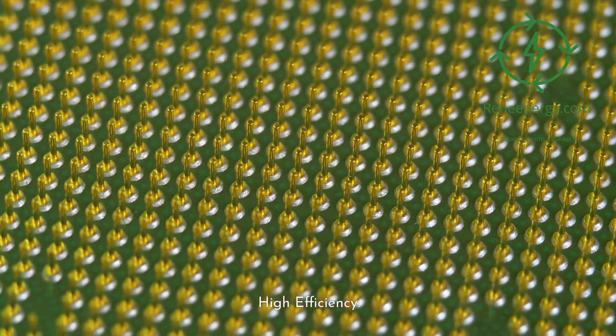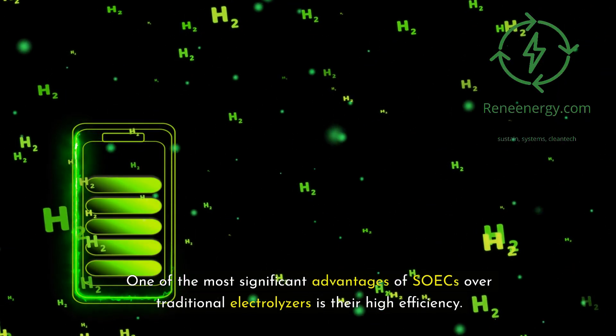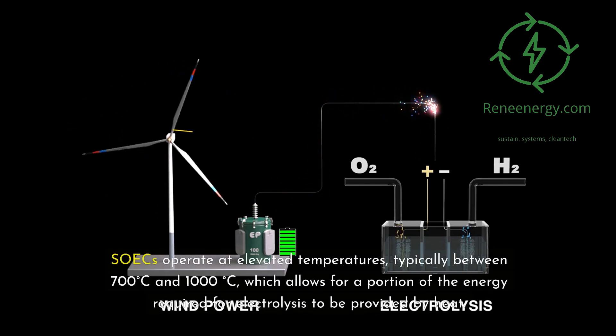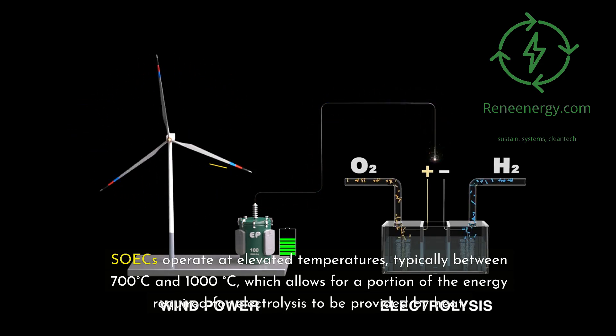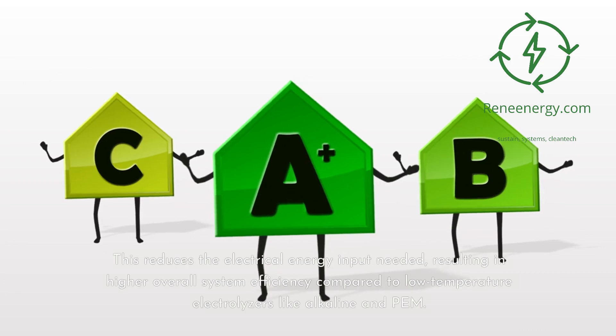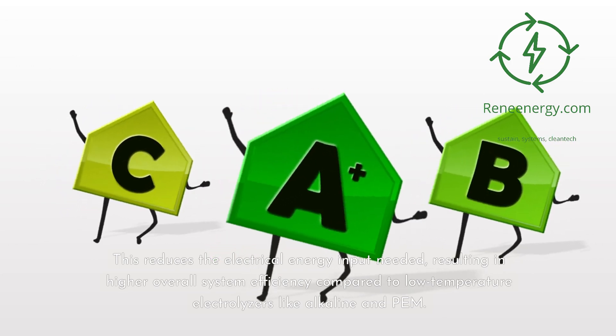High efficiency. One of the most significant advantages of SOICs over traditional electrolyzers is their high efficiency. SOICs operate at elevated temperatures, typically between 700 degrees Celsius and 1000 degrees Celsius, which allows for a portion of the energy required for electrolysis to be provided by heat. This reduces the electrical energy input needed, resulting in higher overall system efficiency compared to low-temperature electrolyzers like alkaline and PEM.